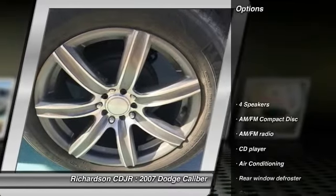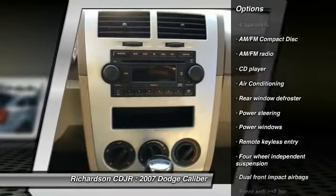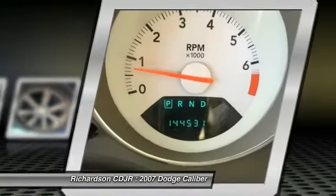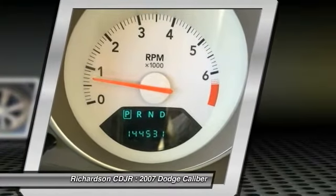Here are some of this vehicle's great options: dual airbags, power steering, air conditioning, front center armrest, power windows, CD player, rear window defroster, remote keyless entry, panic alarm, and tachometer.